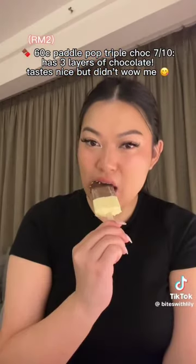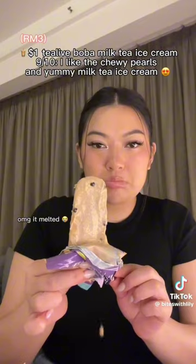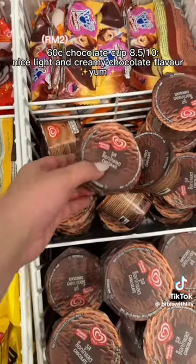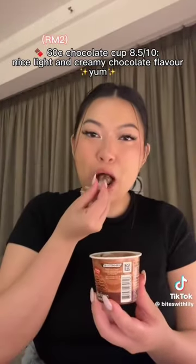$0.60 Paddle Pop Triple Shot — 7/10. Has 3 layers of chocolate, tastes nice. $1.00 Teal of Boba Milk Tea Ice Cream — 9/10. OMG it melted! I like the chewy pearls and yummy milk tea ice cream. $0.60 Chocolate Cup — 8.5/10. Nice light and creamy chocolate flavor. Yum!